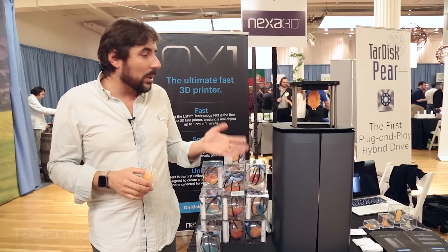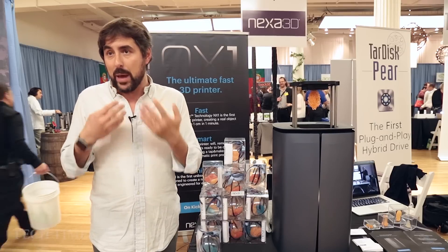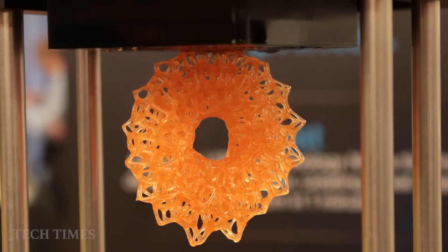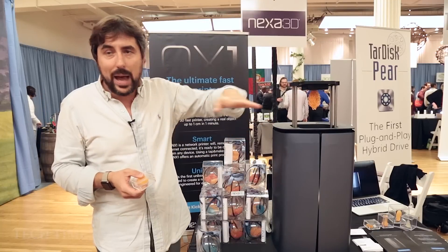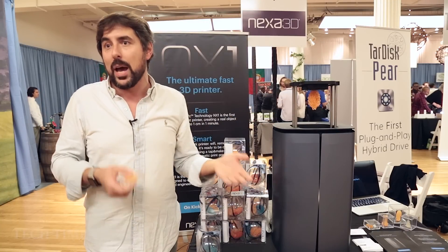It loads resin and unloads resin once it finishes. Thanks to our patented technology, made by a particular film, a resin, and an algorithm on which our software is based. The resin and the object always float on the tank, never attached to the tank.